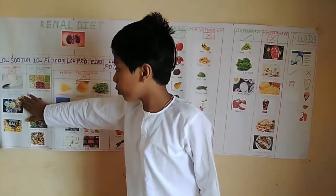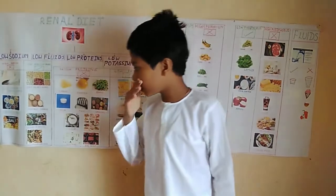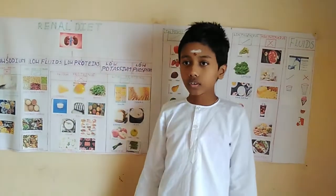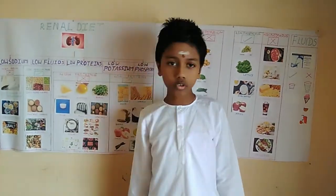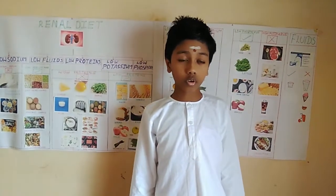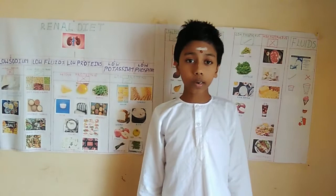Salt is a compound of sodium and chloride. We must avoid processed foods as they have added salt which contains high amounts of sodium. The effects of sodium cause increased thirst, high BP.